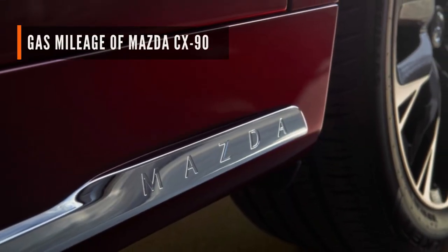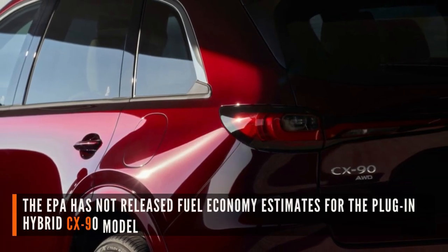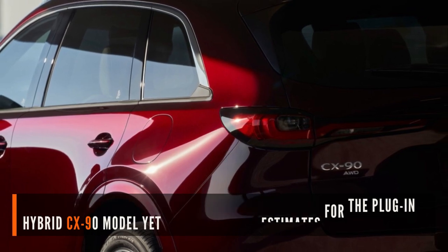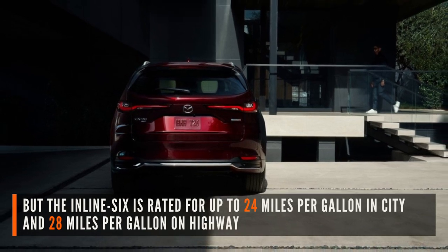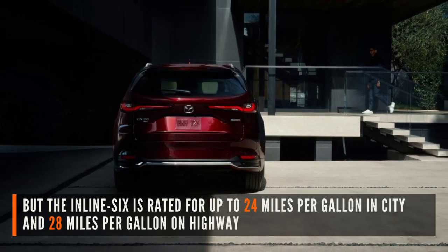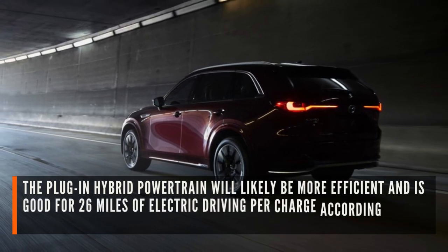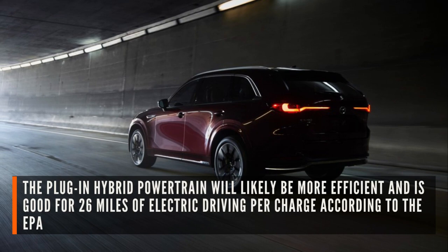Now let's see gas mileage of the Mazda CX-90. The EPA has not released fuel economy estimates for the plug-in hybrid CX-90 model yet, but the inline-six is rated for up to 24 miles per gallon in the city and 28 miles per gallon on the highway. The plug-in hybrid powertrain will likely be more efficient and is good for 26 miles of electric driving per charge according to the EPA.